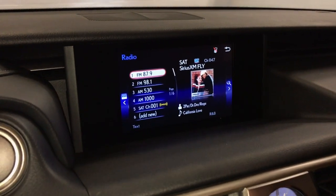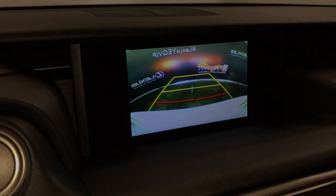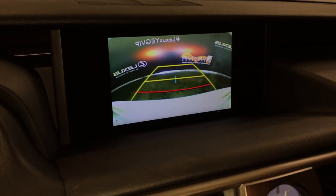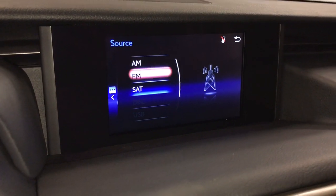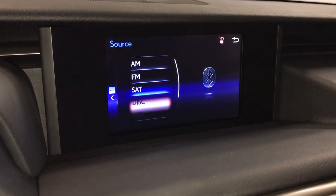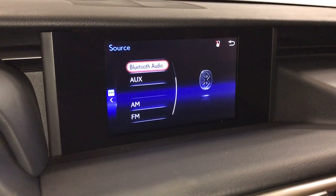7 inch display screen houses your backup camera with grid lines. 10 speaker Lexus premium audio system with AM, FM, HD radio, satellite, CD, Bluetooth, auxiliary and USB.